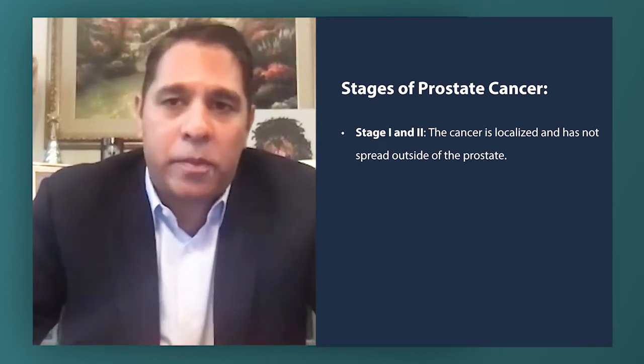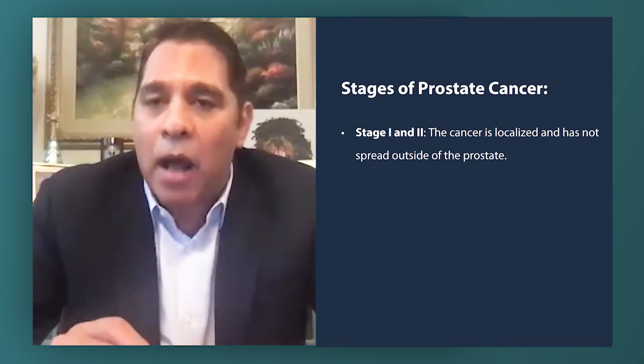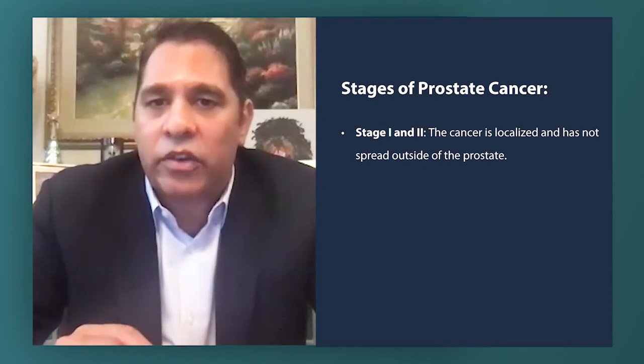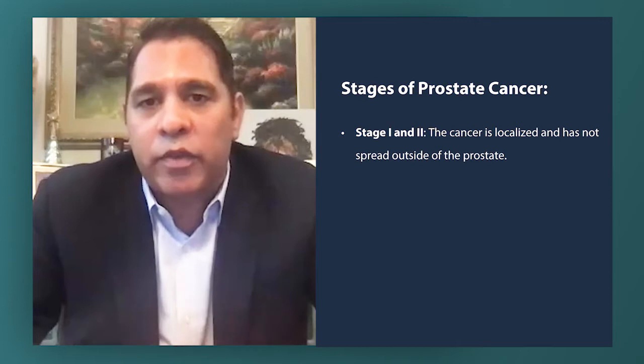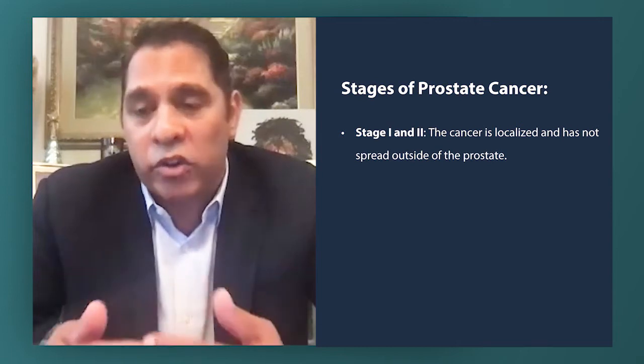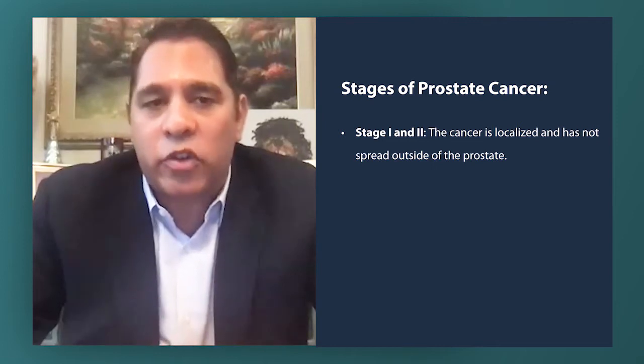Stage two prostate cancer is also localized, but on physical exam we can actually palpate or feel the prostate cancer. This also can receive definitive treatment for the prostate to cure it, using radiation therapy and surgery.